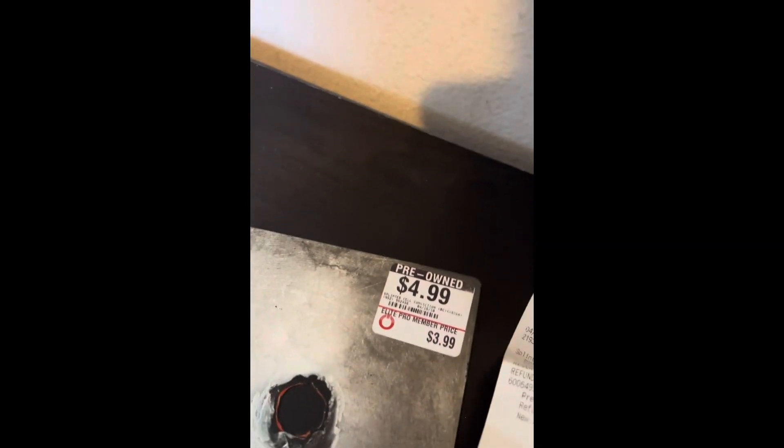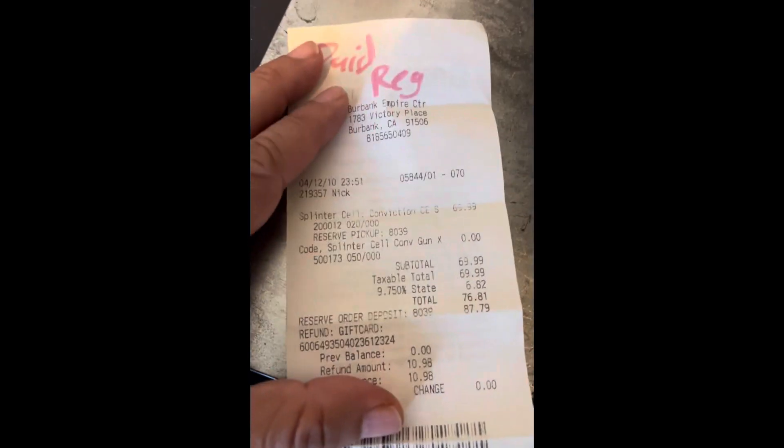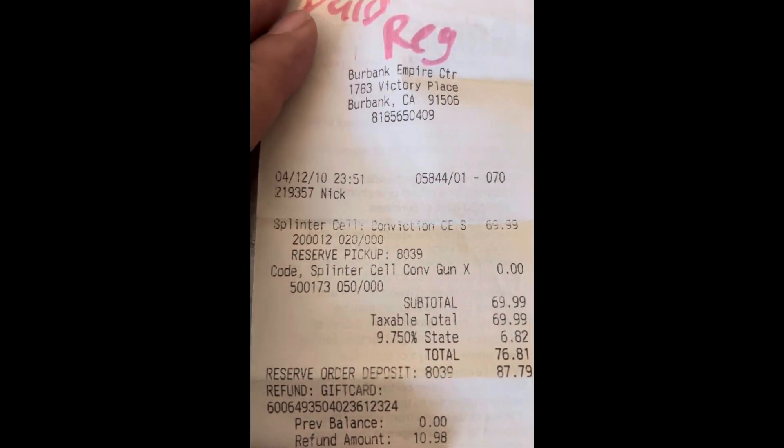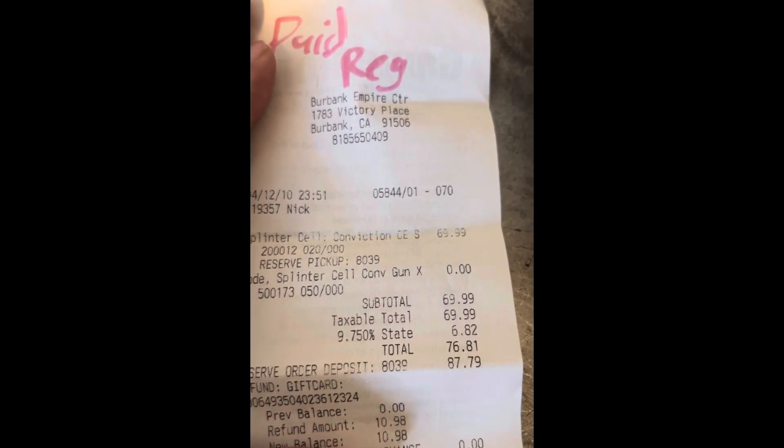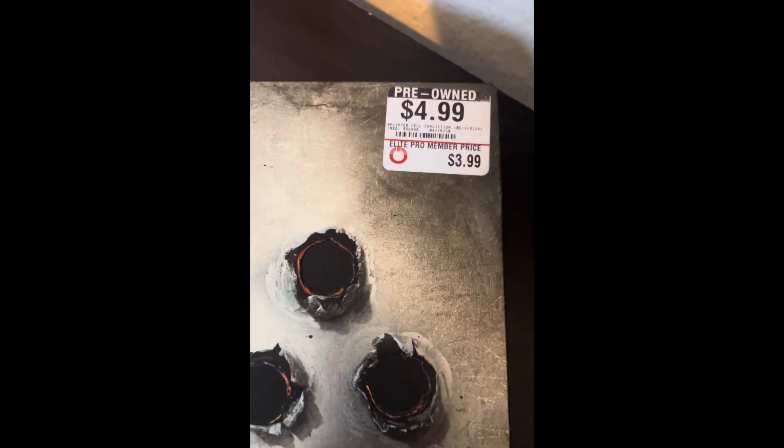I paid $3.99 for it, because of course I'm a pro. But this is the best part — it still had the original receipt when it was purchased in Burbank, California. Look at that: full price, $69.95. Sometimes you just have to wait for the right time.